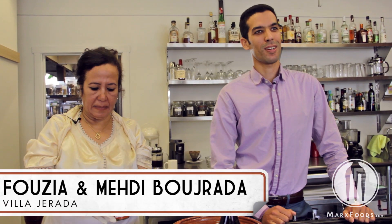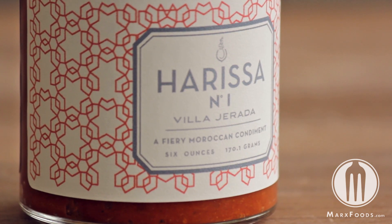Hello, my name is Mehdi and this is my mom. We're from Villa Jurada, a Moroccan food company based in Seattle. Our goal was to make one of the very best harissas that could possibly be made and be introduced to the US market.